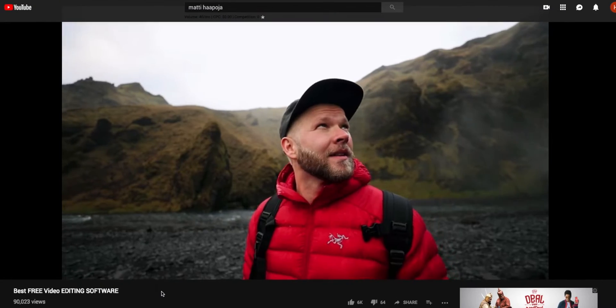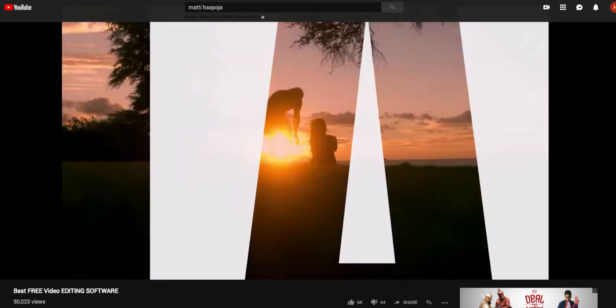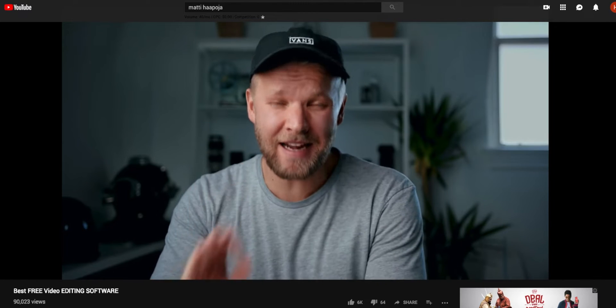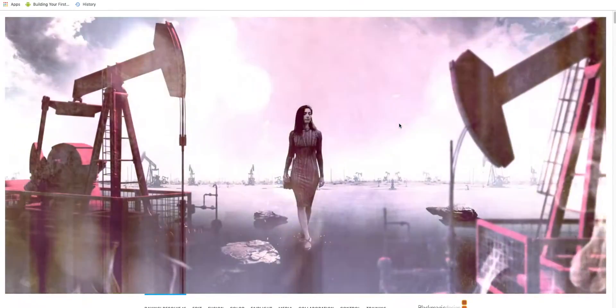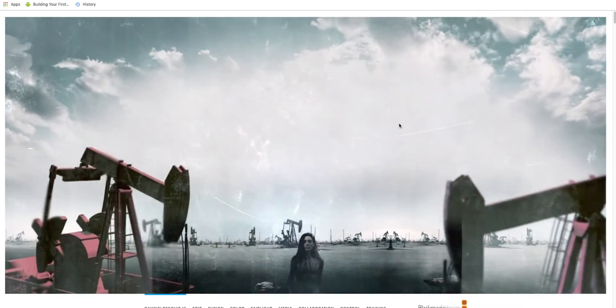That's why you go ahead for free options, and my suggestion would be iMovie or Windows Movie Maker. But recently I came across a video from Matty Hapoya, a filmmaker from Canada who has his own YouTube channel. He makes awesome videos about cameras and filmmaking, and recently he made a video about the best free editing software for starting a YouTube channel. And that software literally changed my perspective forever. The name of the software is DaVinci Resolve.